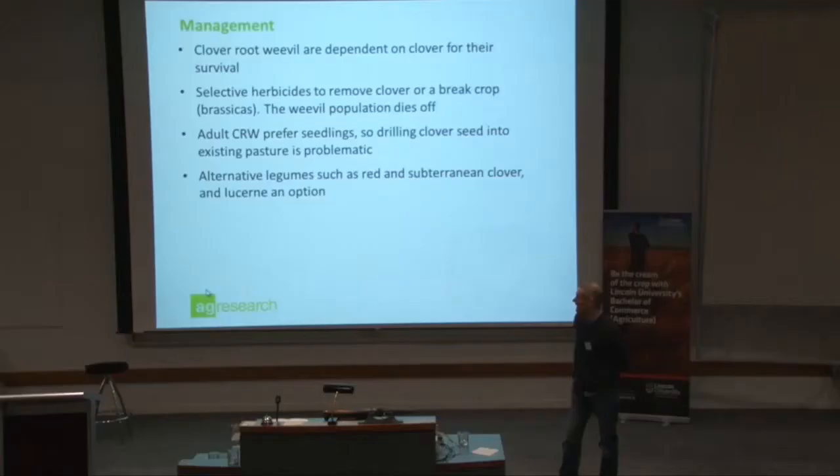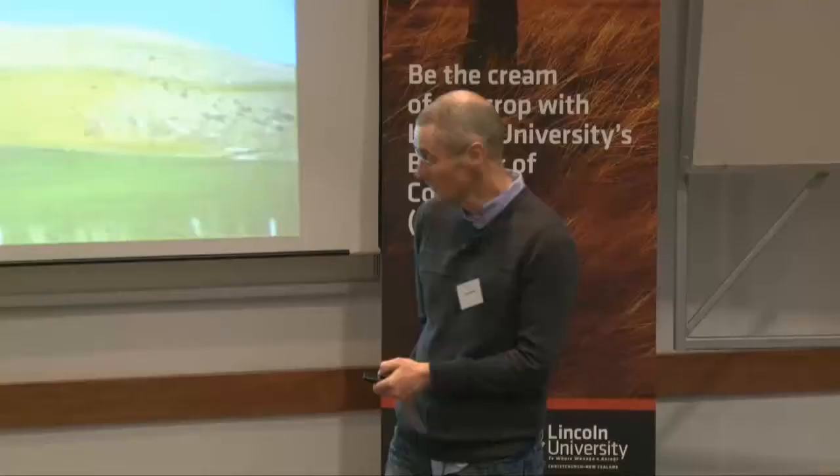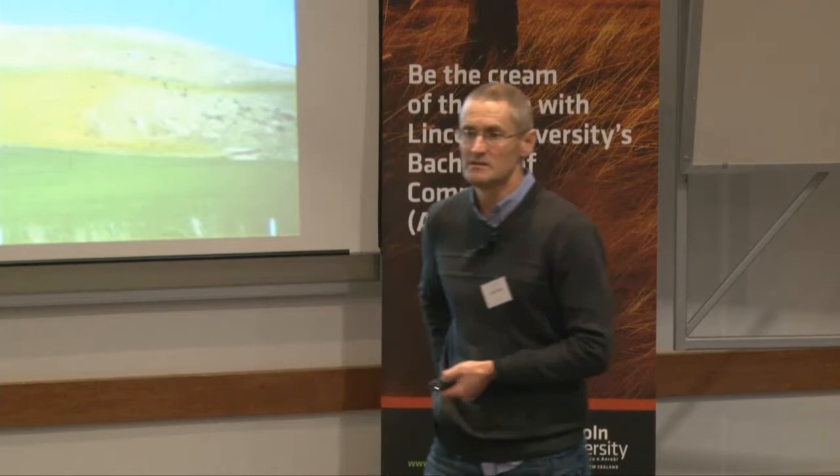We've got alternative legumes — red clover is also eaten but tends to be more tolerant. Subterranean clover, Caucasian clover, and lucerne are good options in your system because they are more resilient to clover root weevil. And if you have the ability, you can add nitrogen — under conditions where clover root weevil populations are high, adding around 20 to 30 units of N can compensate for the damage and keep productivity up.